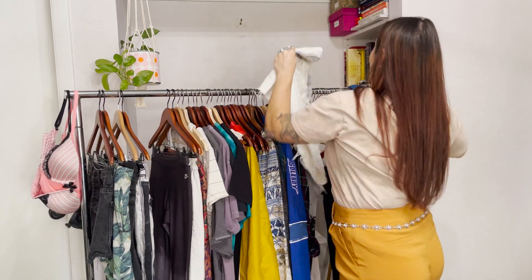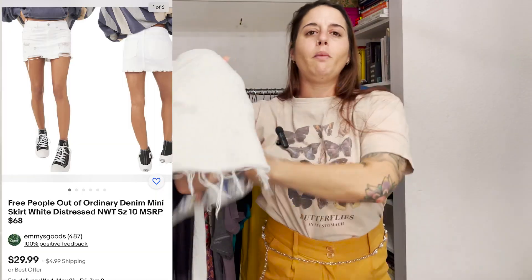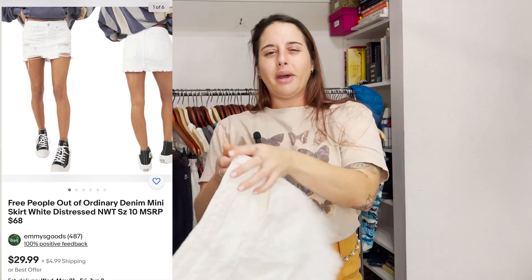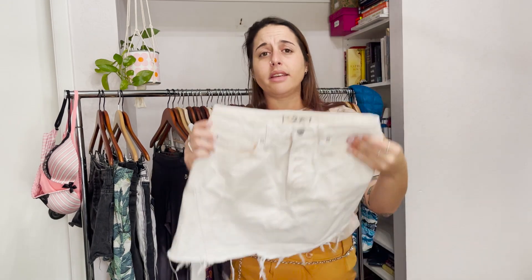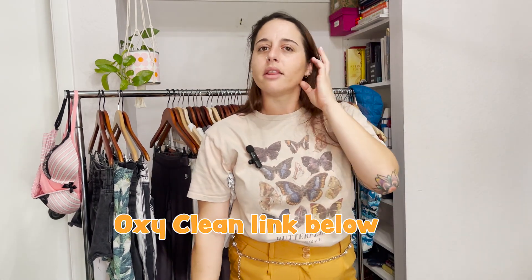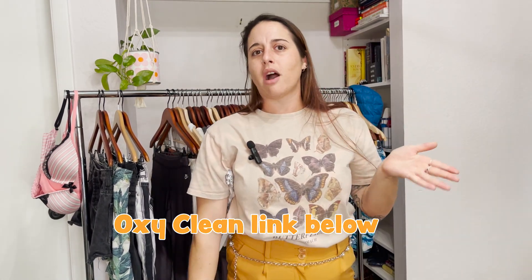I picked up another pair of Free People — actually a skirt, but it has stains. Kendra's going to try to get those out. OxiClean is amazing — I'll link it below. If you've never tried OxiClean, buy it and try it. It gets all your stains out and will literally turn yellow things back to white. Also, my family is from Maine and Kendra's family is also from Maine — funny coincidence.